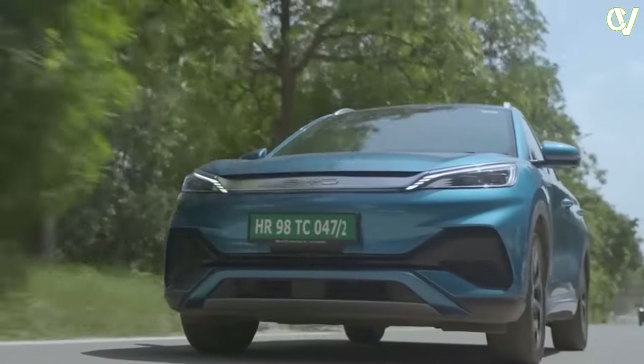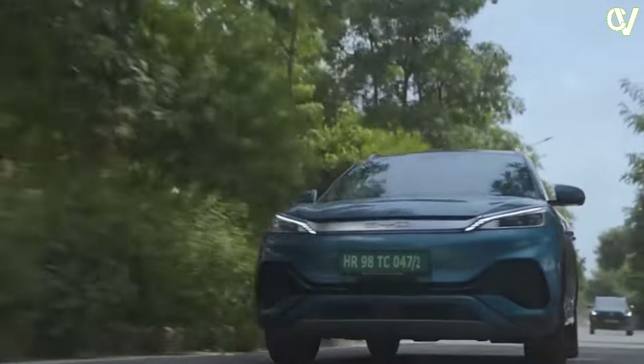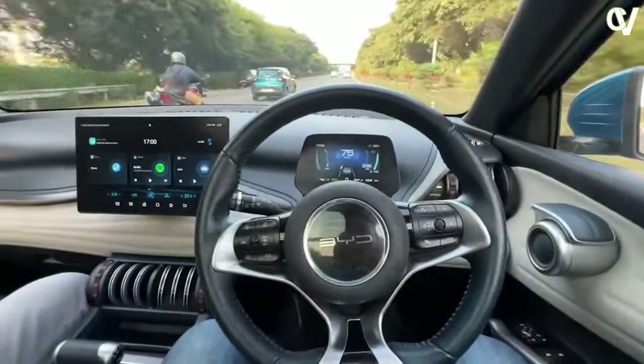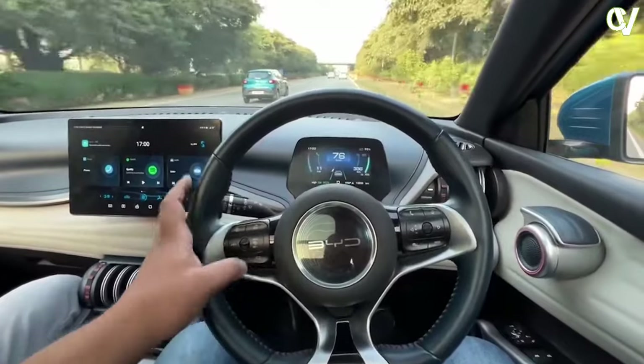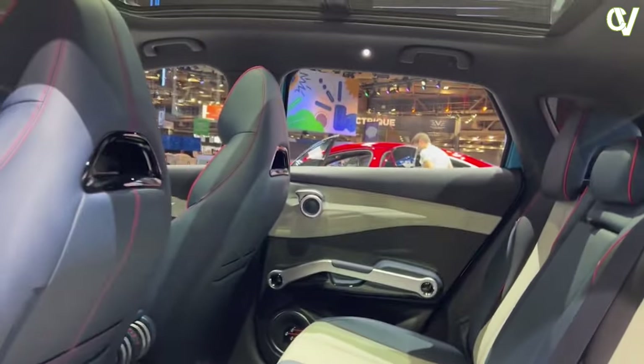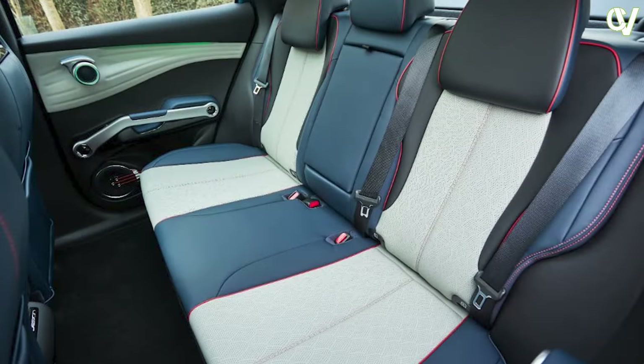Ergonomics are a key focus in the interior design, with a driver-centric layout that ensures easy access to controls and a clear view of the road. The infotainment system and climate controls are intuitive, enhancing the overall driving experience. The cabin is also remarkably quiet, thanks to the electric powertrain's minimal noise production. This tranquility enhances overall comfort, allowing passengers to enjoy a peaceful ride, free from the noise and vibrations often associated with internal combustion engines.